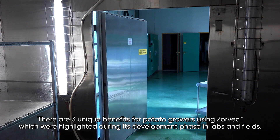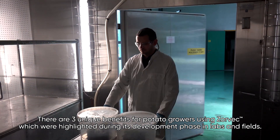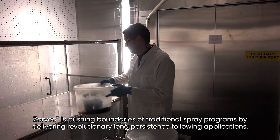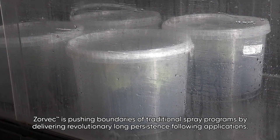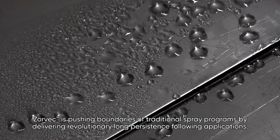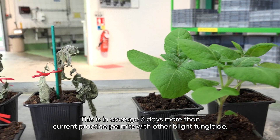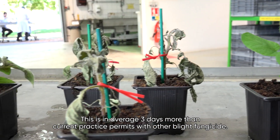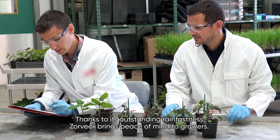There are three unique benefits for potato growers using Zorbeck, which were highlighted during its development phase in labs and fields. Zorbeck is pushing the boundaries of traditional spray programmes by delivering revolutionary long persistence following applications — on average three days more than current practice permits with other blight fungicides. Thanks to its outstanding rain fastness, Zorbeck brings peace of mind to growers.